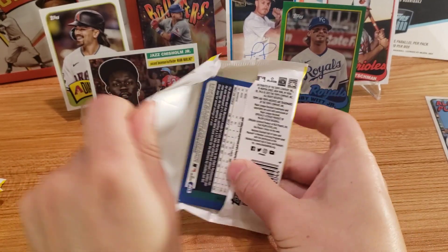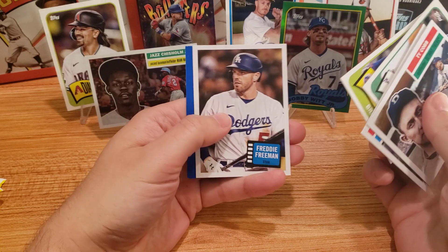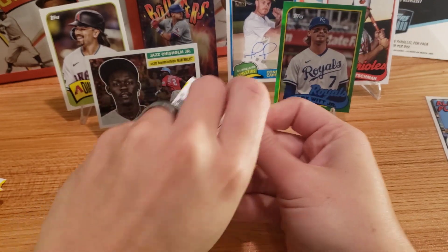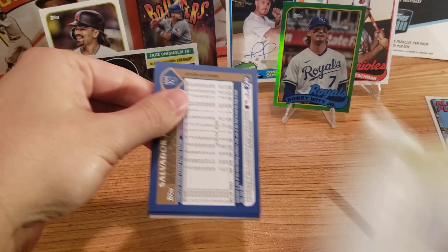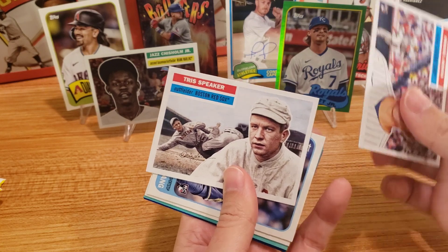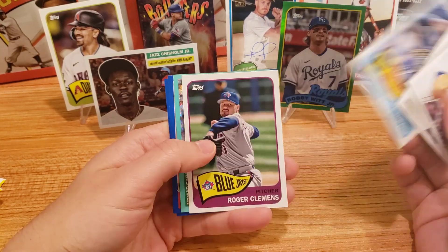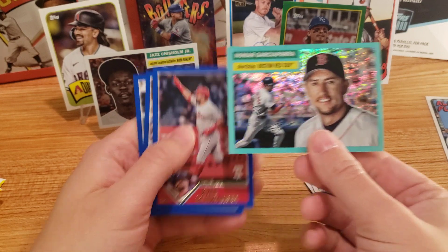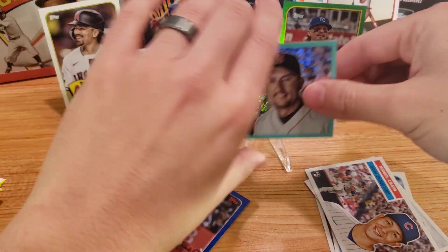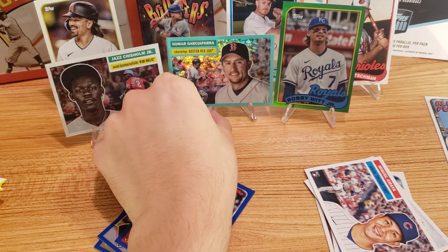I'm glad we got a couple of decent numbered parallels here. Vaughn Grissom. I was kind of nervous that we wouldn't really get much. But at least with the collector boxes, seems like these are a good format to go with. There's Miguel Amaya, Tris Speaker — I've never heard that name before — Bryce Terang. And we got another parallel — Nomar Garciaparra, to 75. The numbered cards are just coming everywhere. I'll put this one up on the stand as well. I used to collect quite a bit of him when I was a kid, so that's a cool card to have.